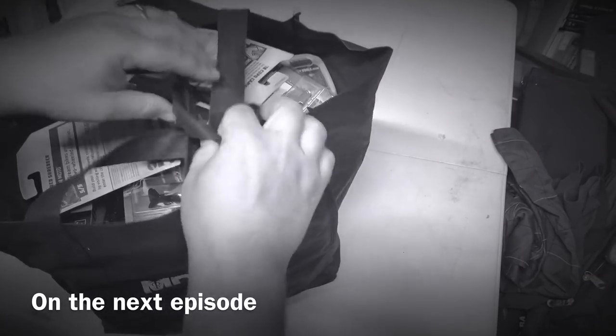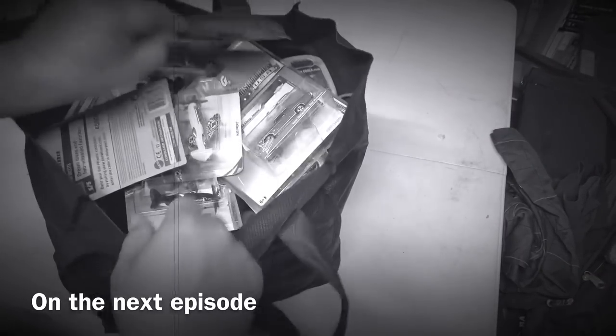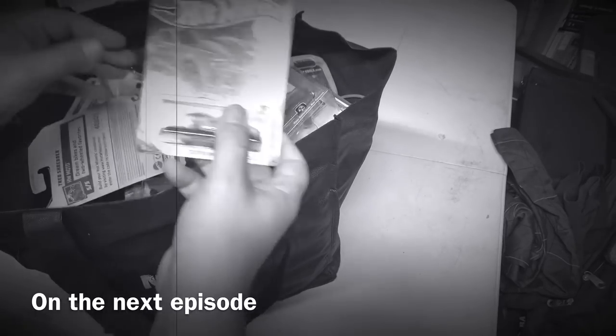I'm excited to see this because I see toys in here. So far we've gotten a lot of Hot Wheels, and we've got some more in here.